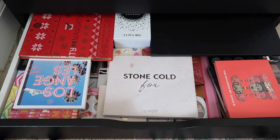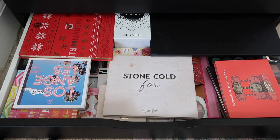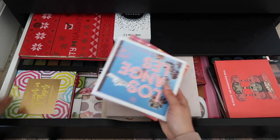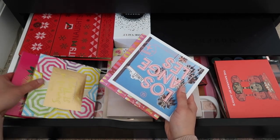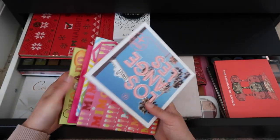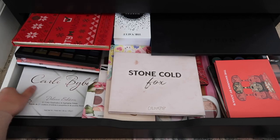This first drawer is mostly my drugstore makeup palettes. Like I said, most of these I will probably keep, but there are some things I'm ready to get out of here. I definitely want to hold on to all of my BH Cosmetics palettes because they are just amazing.